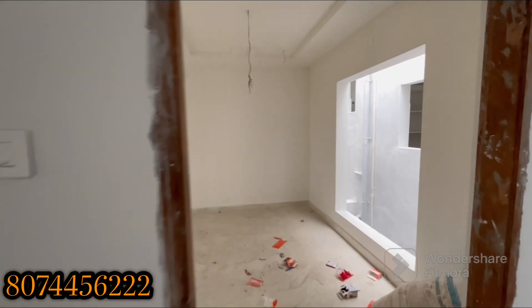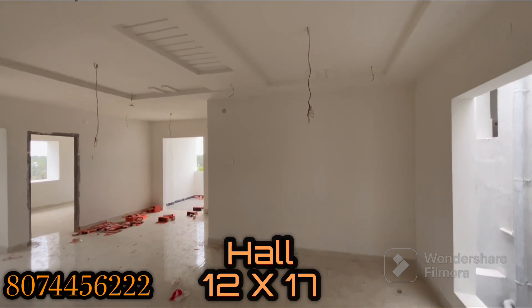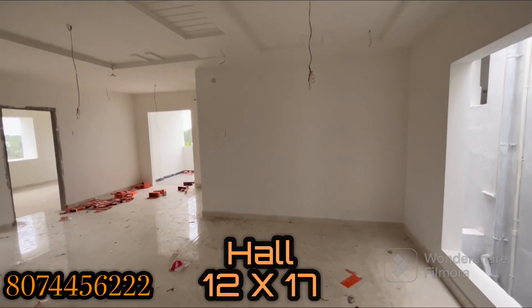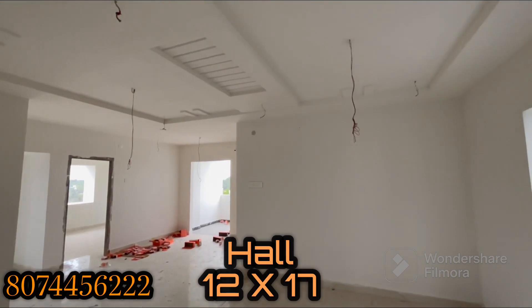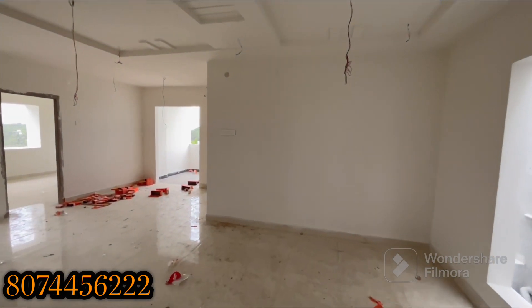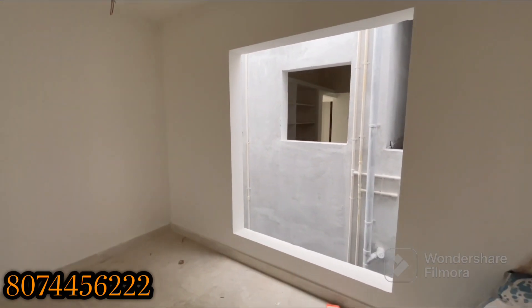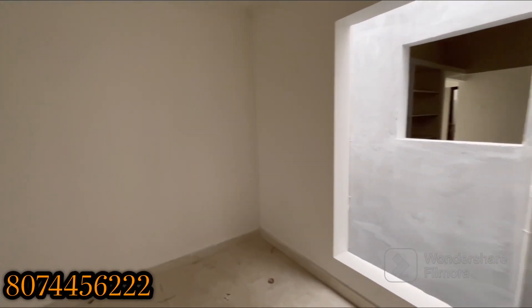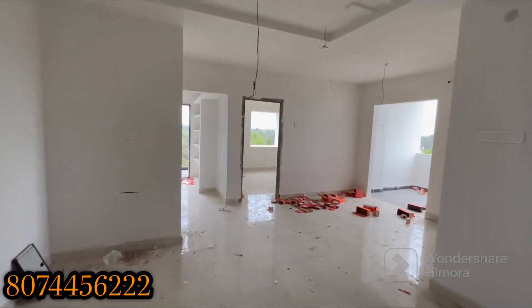Now we are going to talk about the hall view. In the hall, we have a full false ceiling. We have large-type windows with BVC frame, glass, mosquito mesh, and grill.